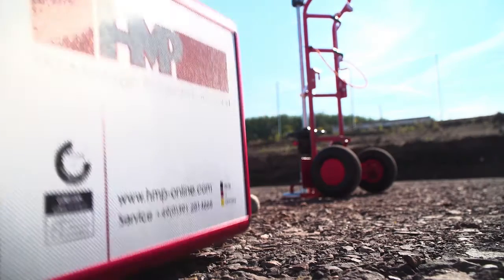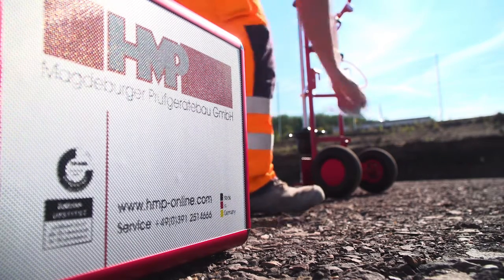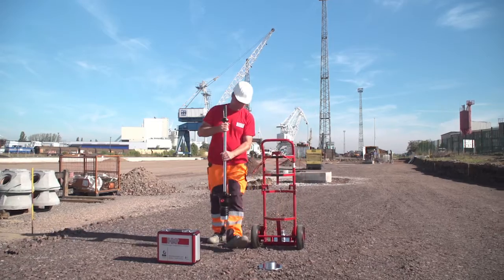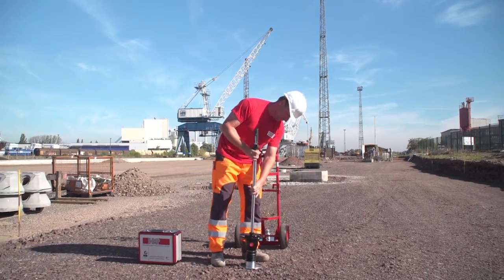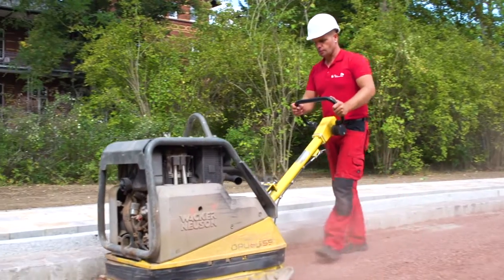With the lightweight Deflectometer HMP-LFG, your compaction works can be specifically steered and monitored, and the quality of your construction will at the same time be improved by cost optimization. This provides certainty and saves time and money.